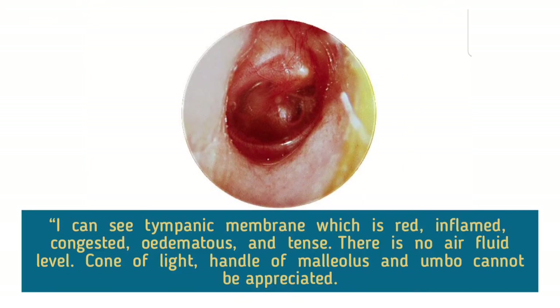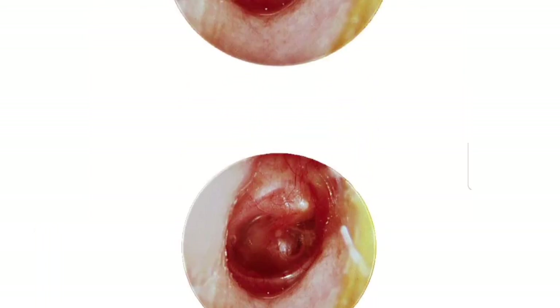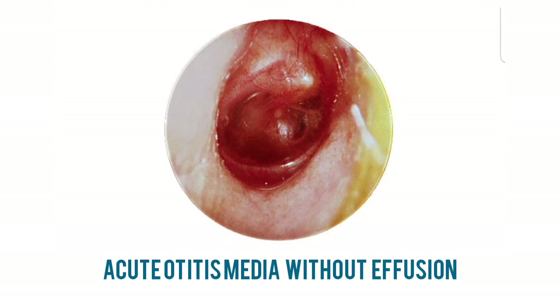I can see a tympanic membrane which is red, inflamed, congested, edematous, and tense. There is no air-fluid level. Cone of light, handle of malleus, and umbo cannot be appreciated. Annulus can be appreciated. Therefore, my diagnosis is acute otitis media without effusion. The handle of the malleus is obscured, and fluid levels are obvious behind the drum.